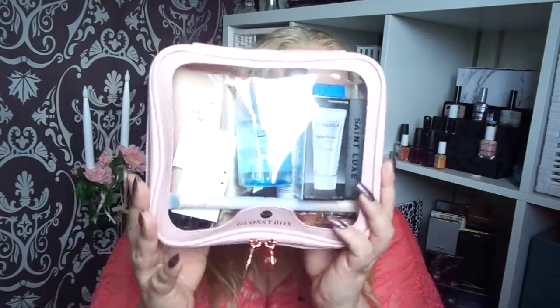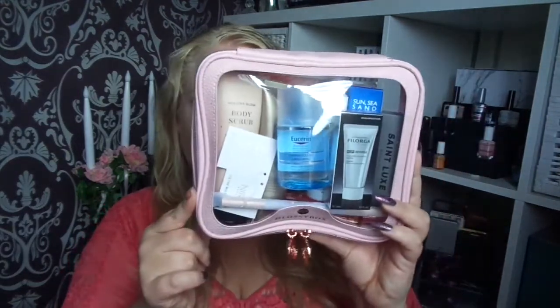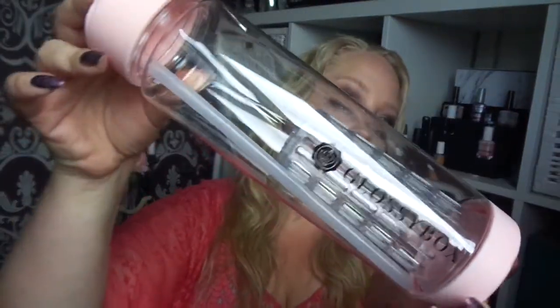Hi and welcome to today's video. I'm here with the summer limited box by Glossybox, but this time it's a bag — a makeup bag. It looks like this. I think it's such a fun idea to have this beauty bag. It's perfect to have in the beach bag, and then in the fall or winter in the gym bag or travel bag. It's so much fun. Also I got a water bottle.